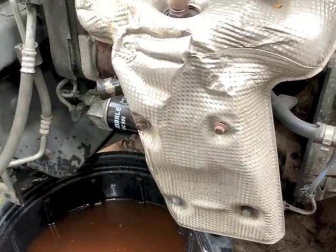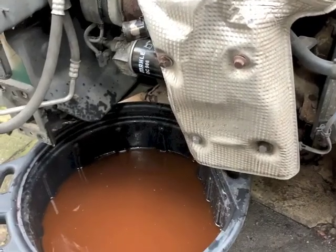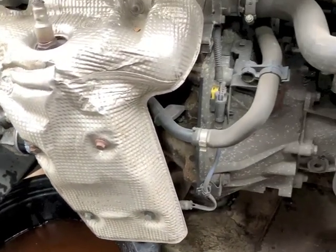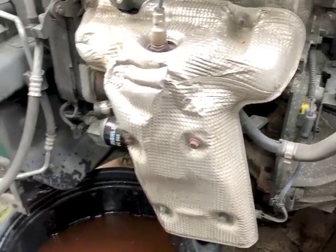I've got some spare lambda sensors so I'll replace it as a matter of course - that's probably what's causing the engine warning light. I haven't done any diagnostics on it yet. We're going to change the cam belt on this - I'll get my mobile mechanic to do that as it's beyond my capabilities.